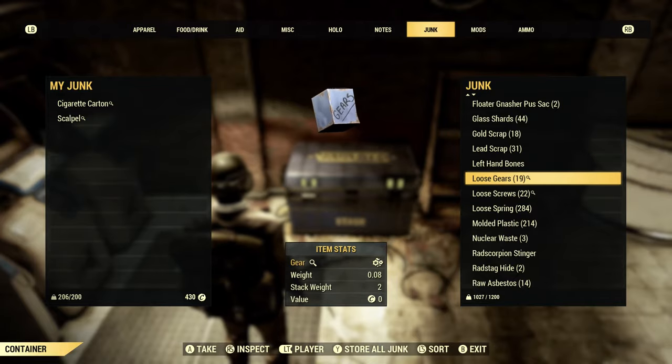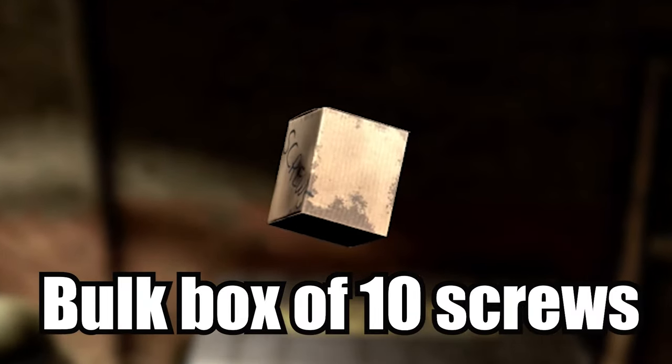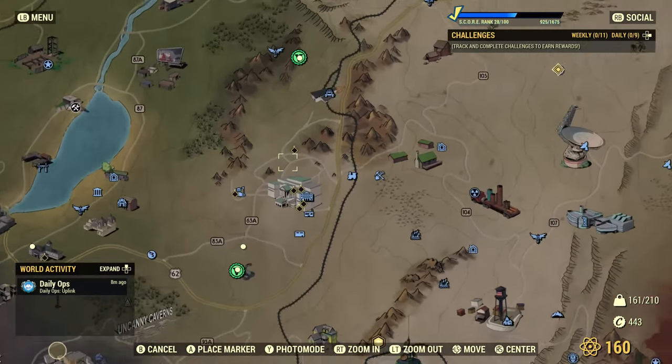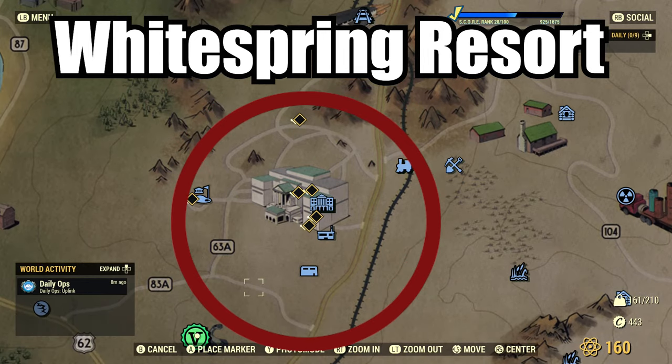Once we've covered them, I'll then take you by the hand and lead you through a lesser known but very reliable location. Your first stop should be the White Spring Resort. Because this is so popular it's often already looted, but still worth checking because it's not hard to do and I often get lucky. To save you time, there are only three locations you need to check around the White Spring Resort.